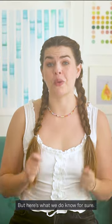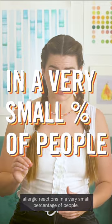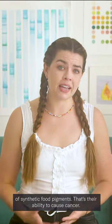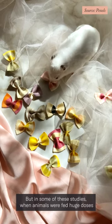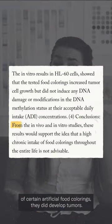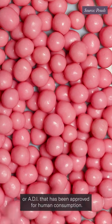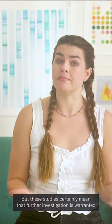But here's what we do know for sure. At least four artificial dyes are known to cause allergic reactions in a very small percentage of people. A few limited studies have also looked into the possible carcinogenic effects of synthetic food pigments — that's their ability to cause cancer. This research has only been conducted in rodents so far, but in some of these studies, when animals were fed huge doses of certain artificial food colorings, they did develop tumors. Keep in mind these doses are many times greater than the acceptable daily intake, or ADI, that has been approved for human consumption, but these studies certainly mean that further investigation is warranted.